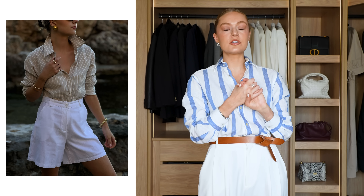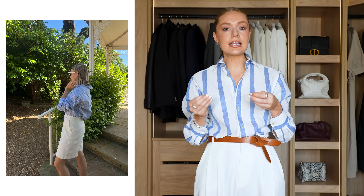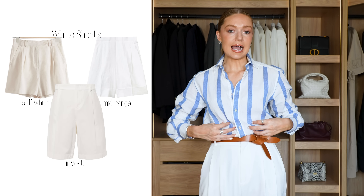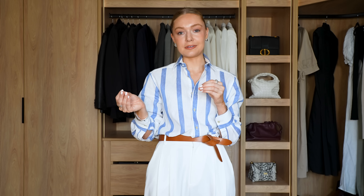The next item is white shorts — any variation, whether linen or smarter white shorts. I think they're so useful at this time of year. White shorts tick the same box as the striped shirt: they're casual in shape but the white makes them so much smarter, so you can style them for many different occasions. Similarly, the striped shirt looks smarter in shape but feels relaxed in a stripe or linen. Both pieces have that common theme of being smart but also looking casual at the same time.